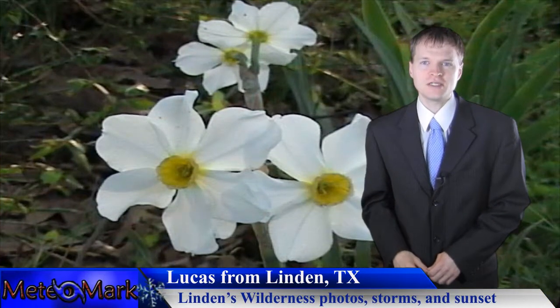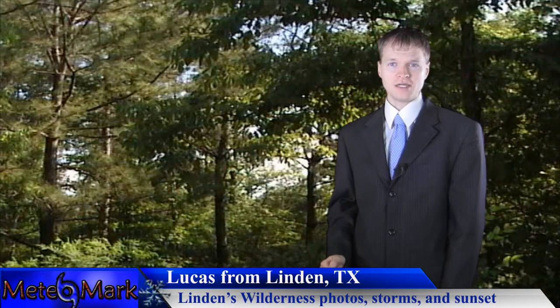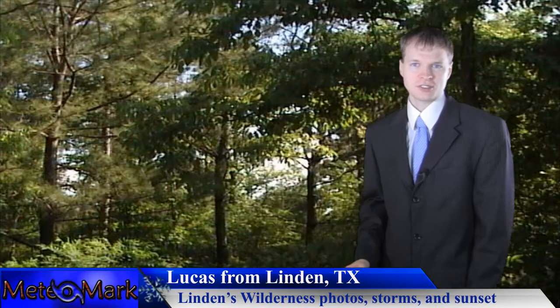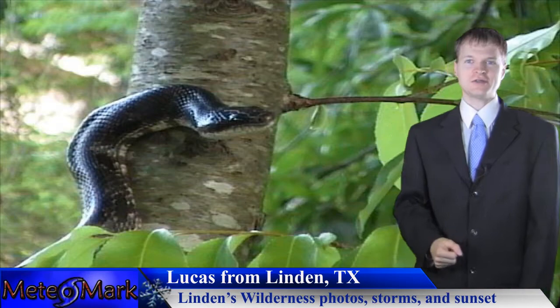We move on to Lucas D from Linden, Texas. He's got some very nice photos here from the Linden wilderness area, showing us what you will find in the wilderness of Linden, Texas. Some of these photos look very wild — a lot of wildflowers, a lot of wild trees, and a very interesting snake here, to say the least.